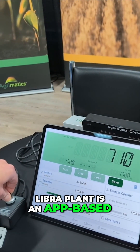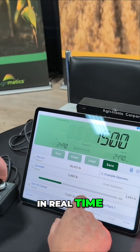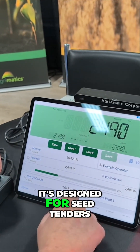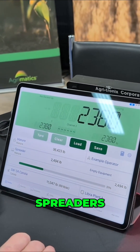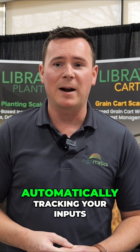LibrePlant is an app-based input tracking system that tracks your inputs in real time. It's designed for seed tenders, drills, spreaders, and that sort of stuff. It connects directly to your implement's load cells and communicates via Bluetooth to a tablet, automatically tracking your inputs as they go into the field.